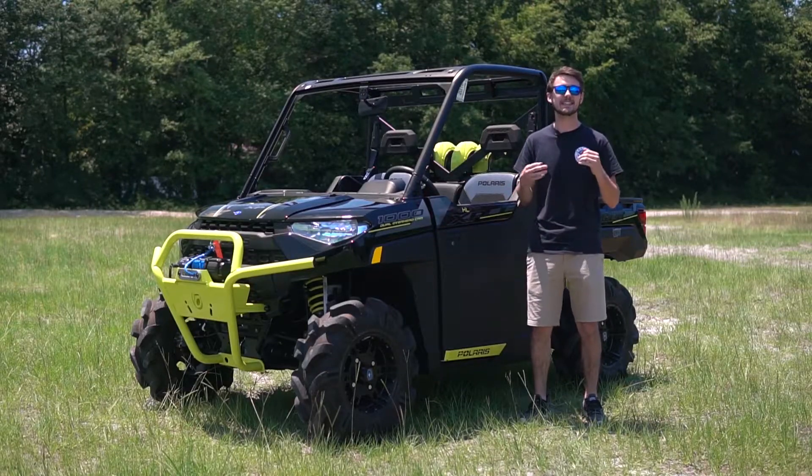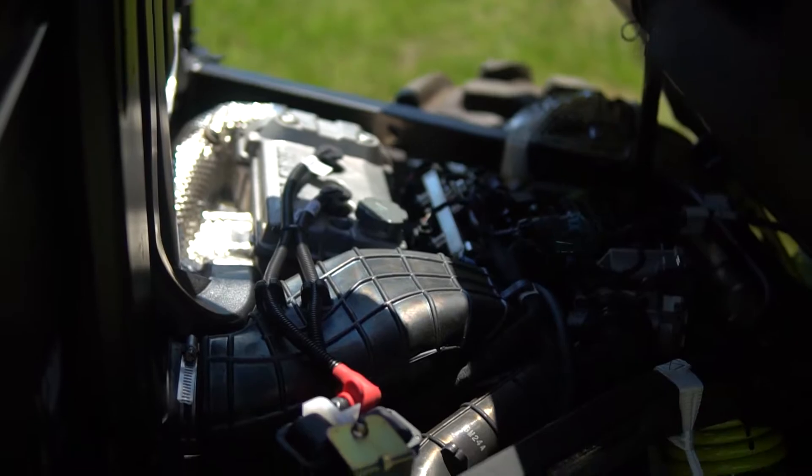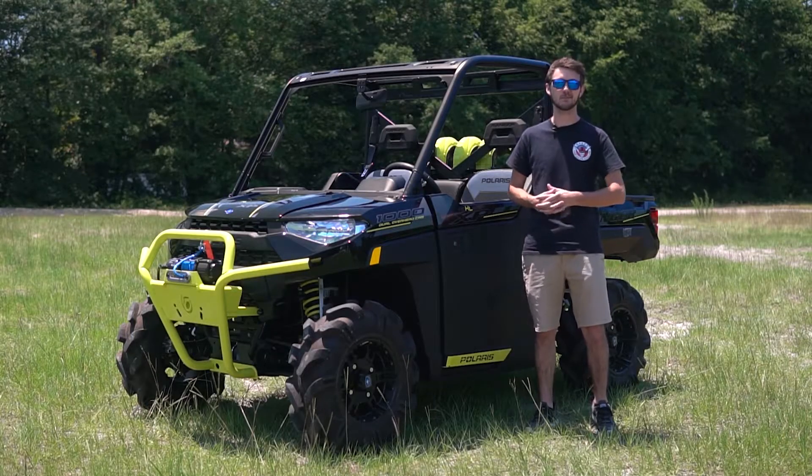One last thing to mention is the 82 horsepower this ProStar 1000 engine provides — plenty of power to dominate the mud.